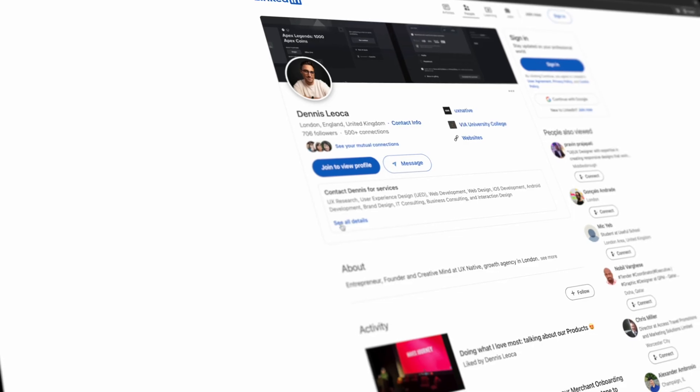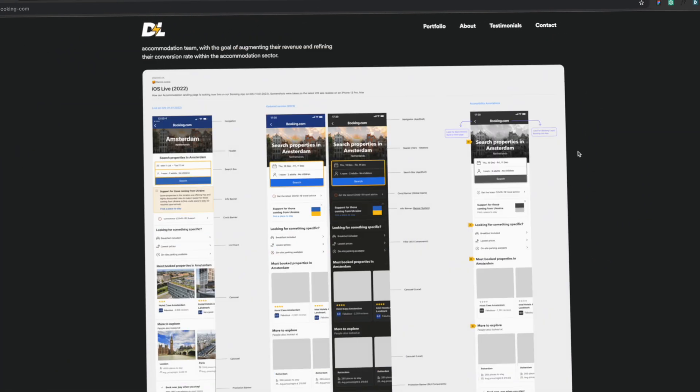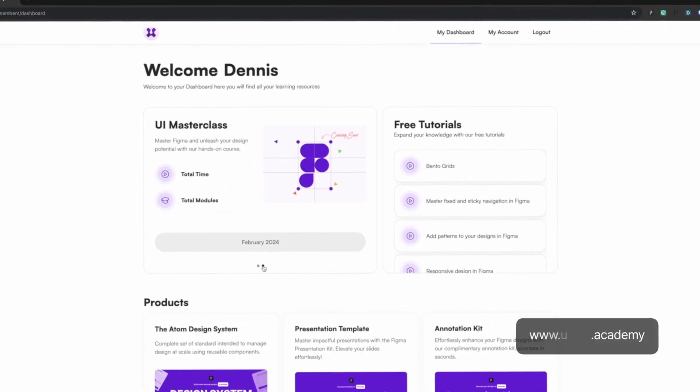Before you buy a course, please make sure that the person you're buying from is actually legit. Look at their LinkedIn, do some research, and make sure they are actually working or did work in the industry. Don't buy a course for 10 bucks on Udemy from someone who asked ChatGPT to create it — that would be a waste of money. Also, as a quick plug, I will be releasing a UI masterclass course soon. If you're interested, sign up for free on UXlab.academy and you'll get notified when the course goes live.